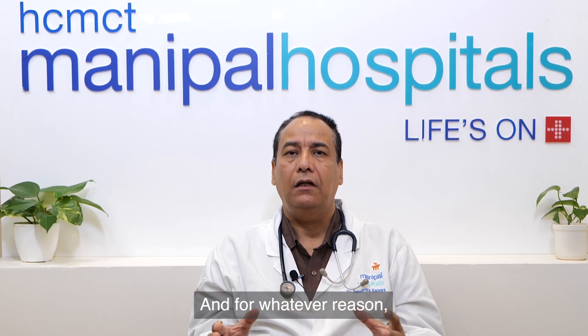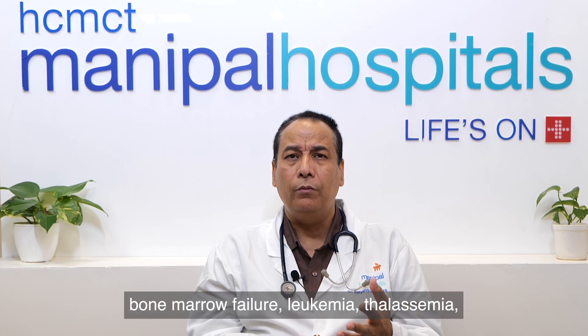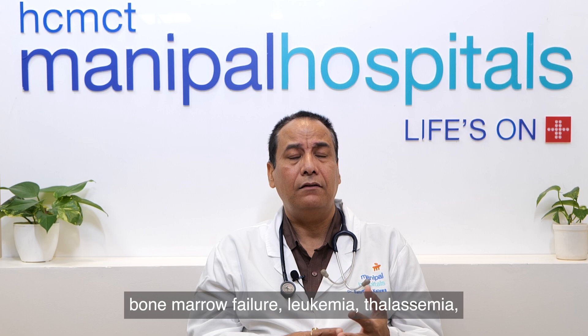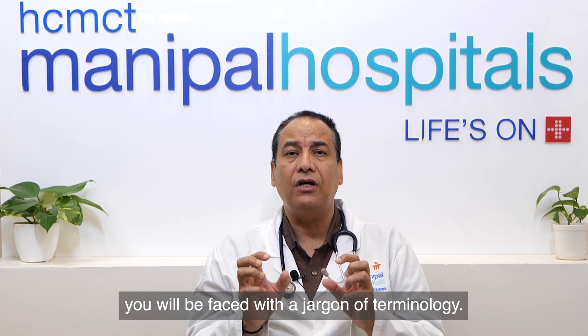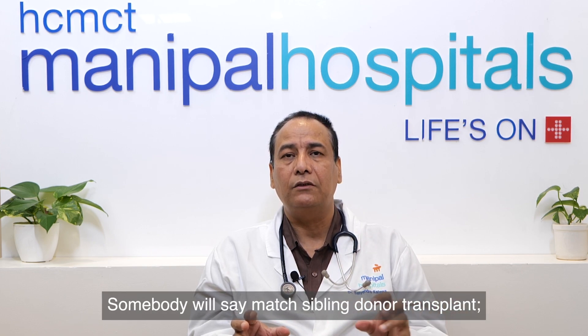We are going to talk about allogeneic bone marrow transplant. For whatever reason your patient needs an allogeneic bone marrow transplant — whether sickle cell disease, bone marrow failure, leukemia, thalassemia, or primary immunodeficiency — you will be faced with a jargon of terminology. Somebody will say matched sibling donor transplant, matched unrelated donor transplant, or haploidentical transplant. I'll try to clear everything for you.